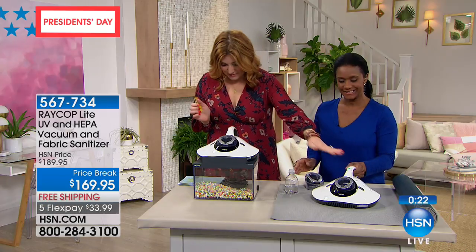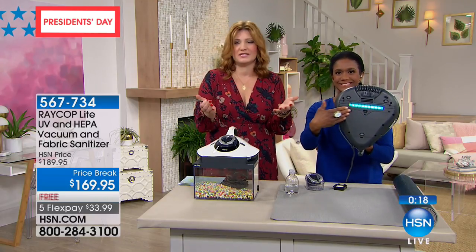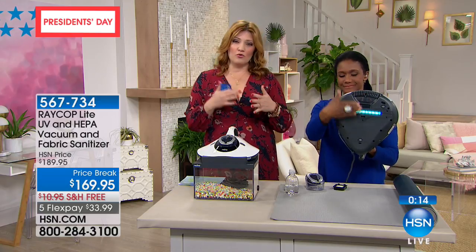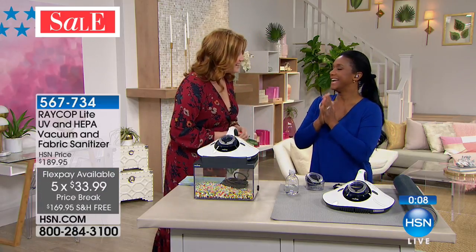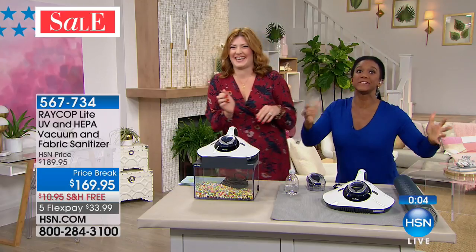The unit comes in at 6.85 pounds, so it's not big, clunky, or too heavy to move from room to room. Free shipping, five flexible payments — final airing today. Thank you, Alexandra. Now that you've grossed me out — sorry, we have to live in reality.